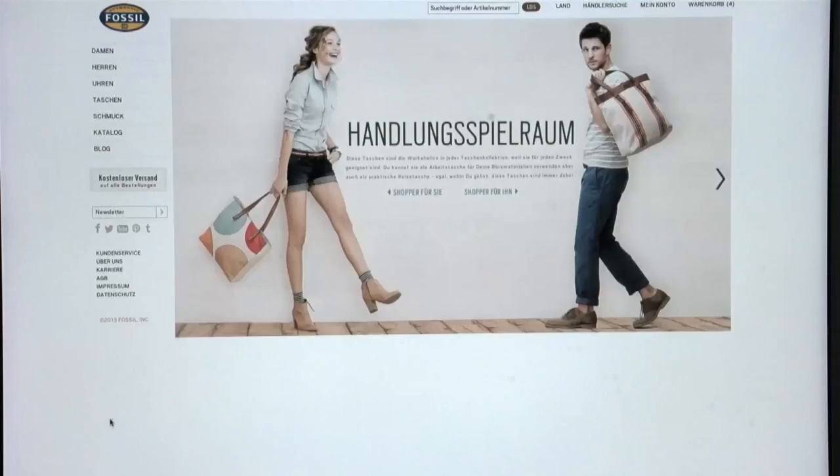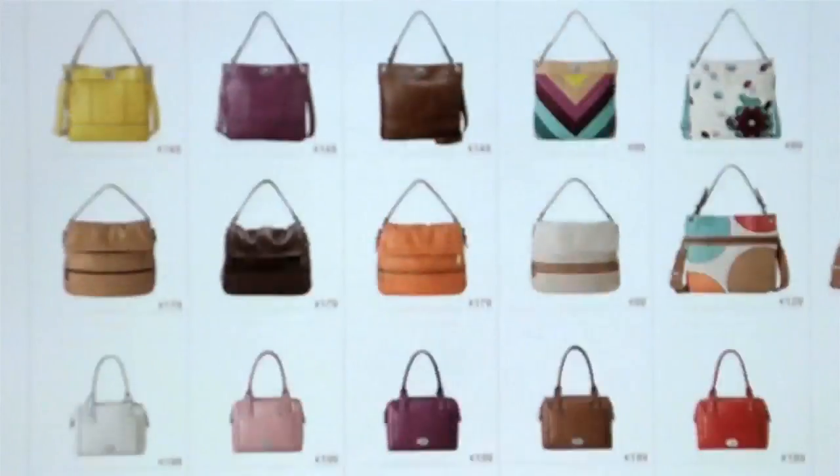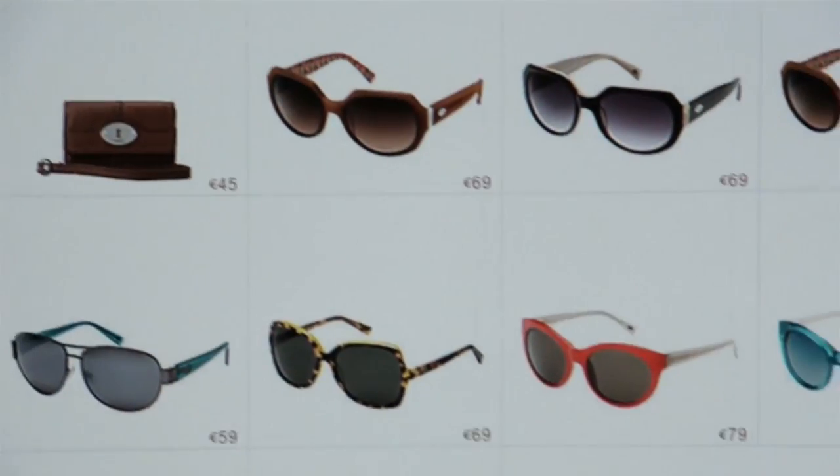Fossil sells its products through retail stores and online. This multi-channel approach presented Fossil with entirely new challenges, especially in terms of logistics.